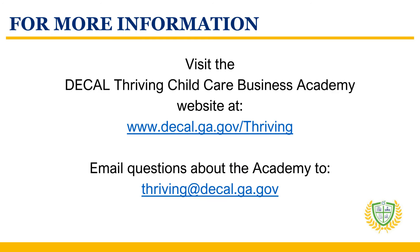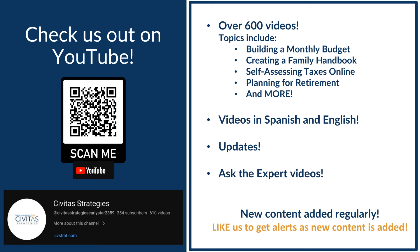For more information, visit the DECAL Thriving Child Care Business Academy website. If you have questions about the academy, send them to the email address on the screen. And be sure to visit the Civitas Strategies YouTube channel for more valuable resources to support you and your business.